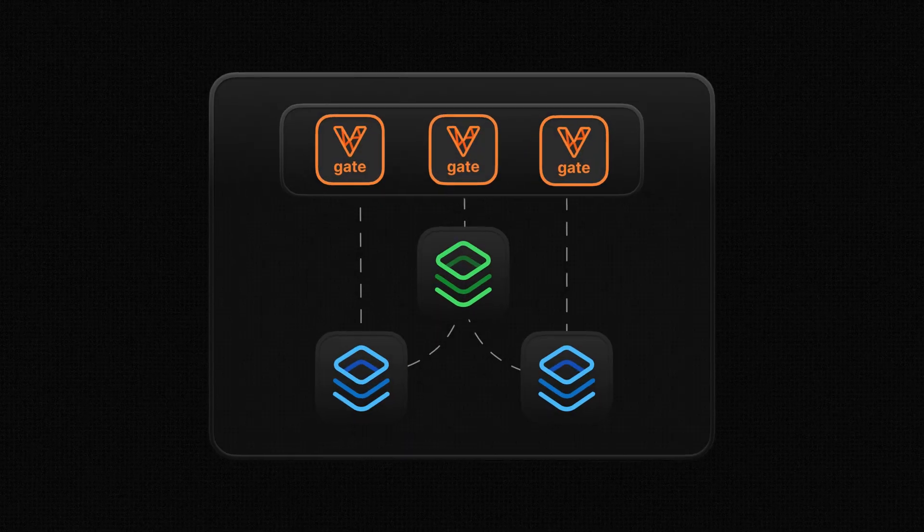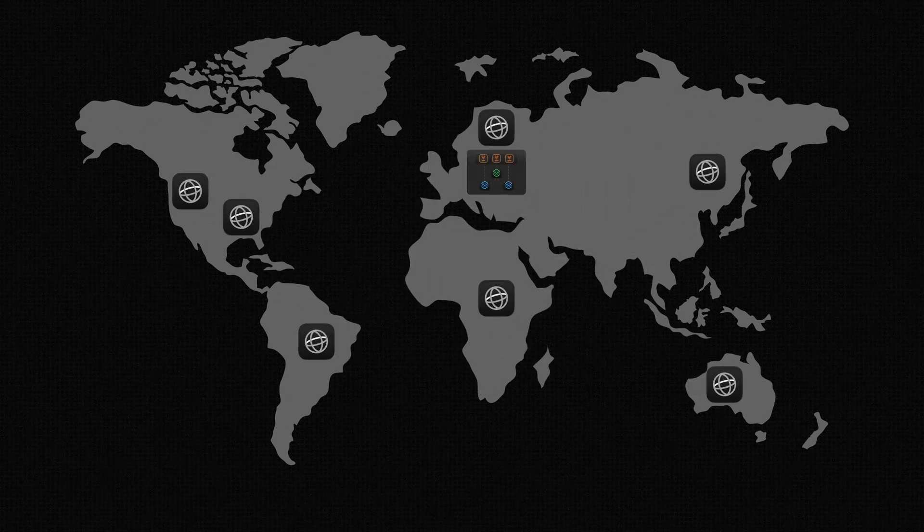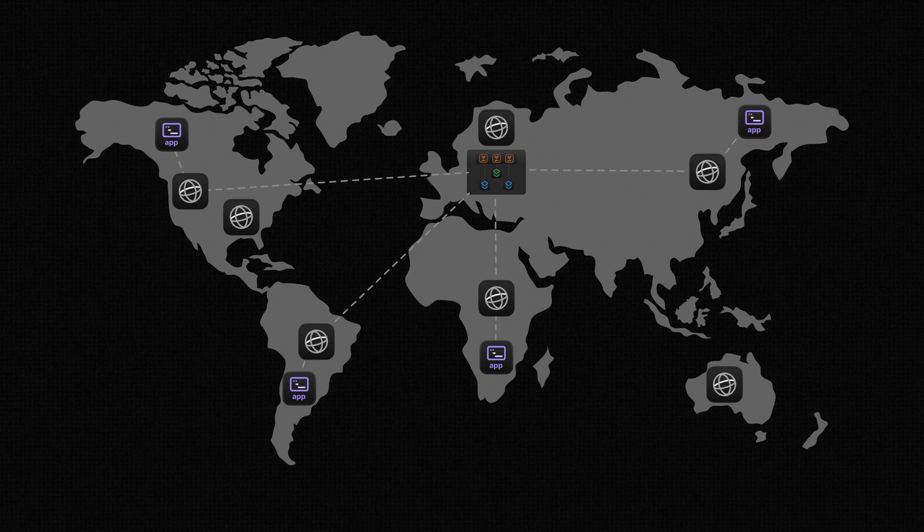When you connect to a PlanetScale database, you're not actually connecting directly to your Vitesse cluster. Rather, there is a sophisticated network set up all over the world known as the PlanetScale Global Network. When a connection is made, it figures out the closest edge node, makes a connection to that, terminates your MySQL connection, and then uses a faster and more reliable connection to actually communicate with your database wherever it might live in the world. This allows for extreme reliability and good connectivity even if connections are being made from different places around the globe.